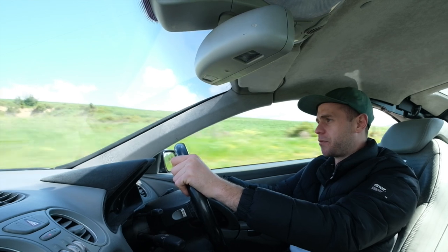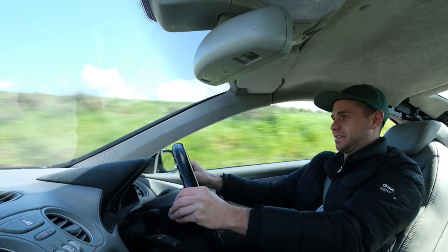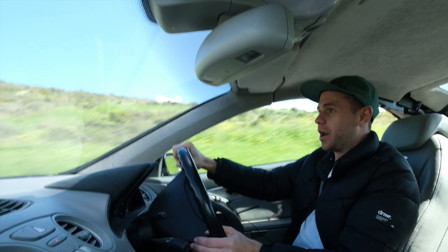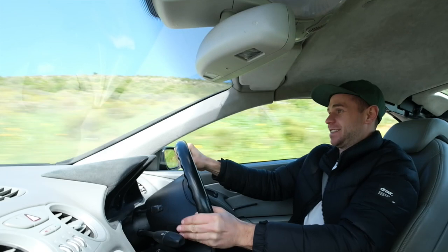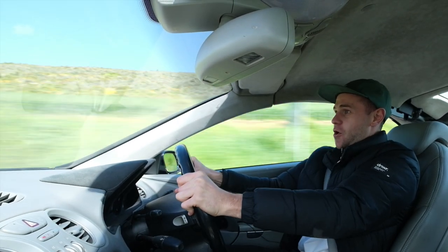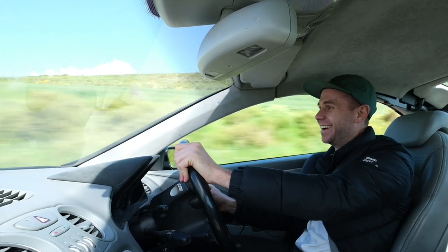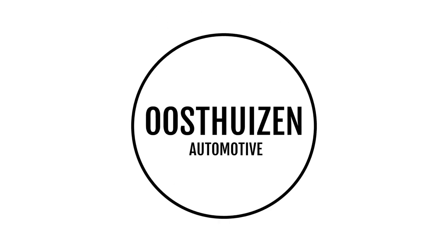On that note, thanks for watching the review. There's a bit of open road ahead where I'm going to try and put some of the power down. What a crazy, crazy sound.